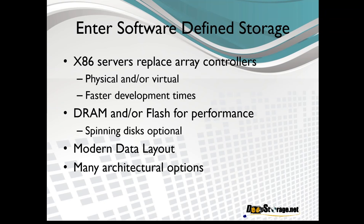These systems use DRAM and/or flash for their performance. Some software-defined storage systems run flash as their capacity layer as well, essentially creating an all-flash array. Others use spinning disks to create a multi-layered hybrid approach for greater efficiency. These systems all use a modern data layout, and there's a wide variety of architectural options available since we're just running software, perhaps in a virtual machine.